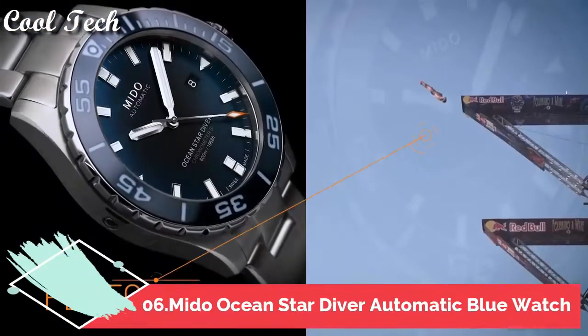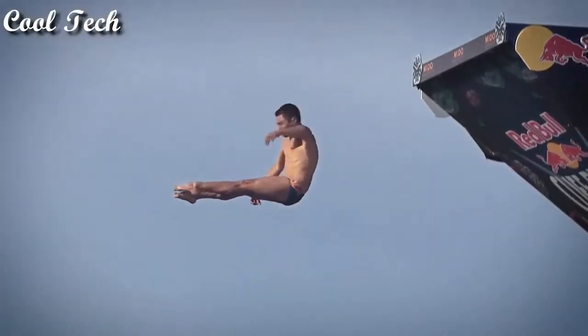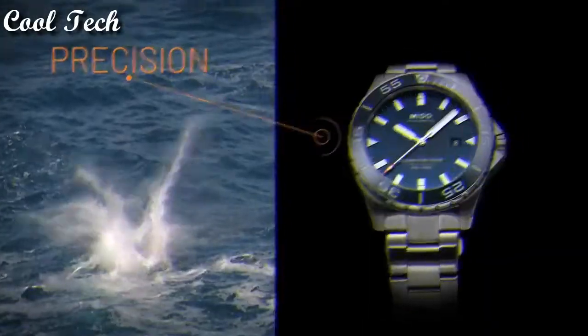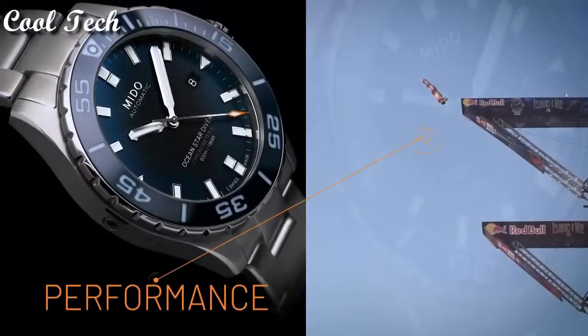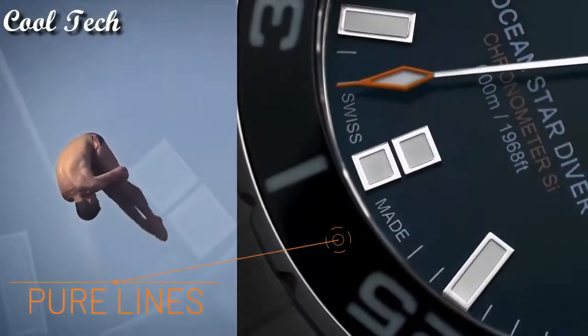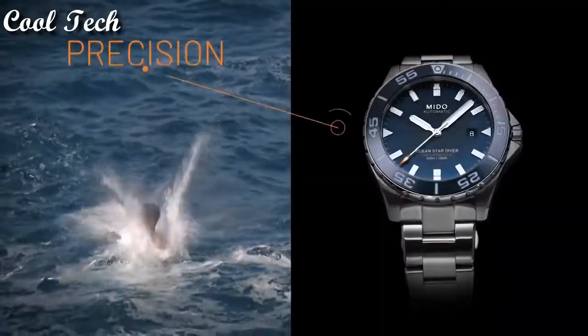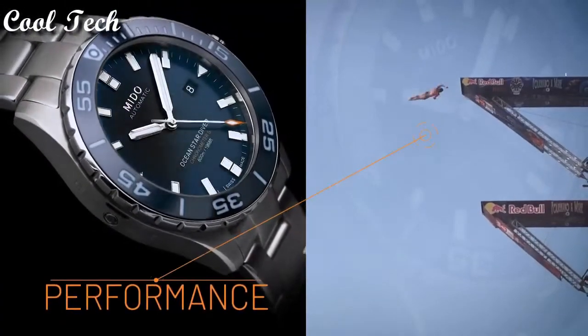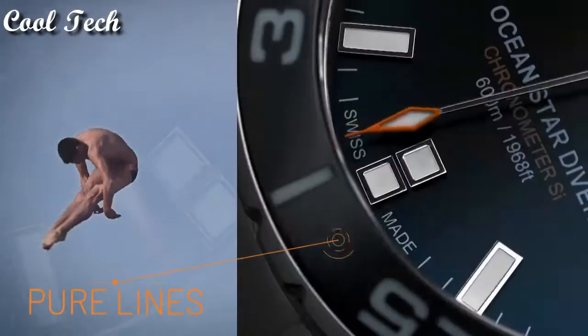Top 6. Item shape round, dial material type sapphire, display type analog, clasp deployment clasp, band material stainless steel, band width 22 millimeters, movement automatic.